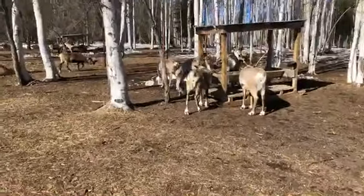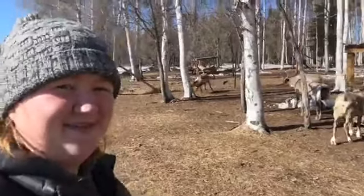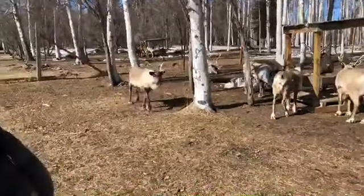We are out here at the Large Animal Research Station. Hello, what's your name? My name is Sarah. I'm the research tech out here. And these are some reindeer.